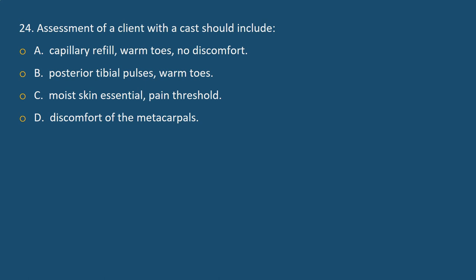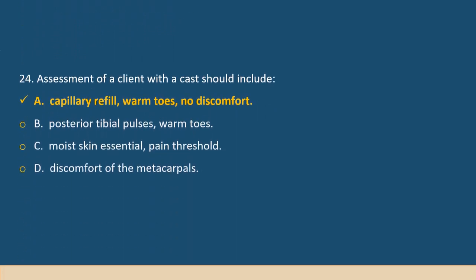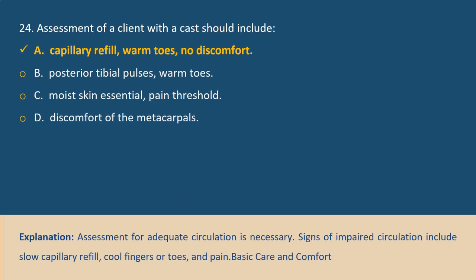Question 24. Assessment of a client with a cast should include: A. Capillary refill, warm toes, no discomfort, B. Posterior tibial pulses, warm toes, C. Moist skin, essential pain threshold, D. Discomfort of the metacarpals. Answer A. Explanation: Assessment for adequate circulation is necessary. Signs of impaired circulation include slow capillary refill, cold fingers or toes, and pain.